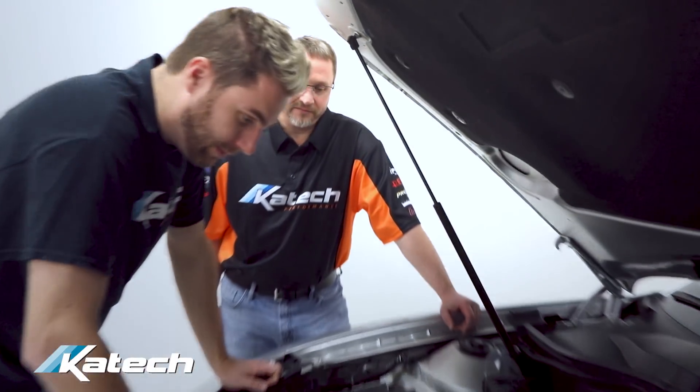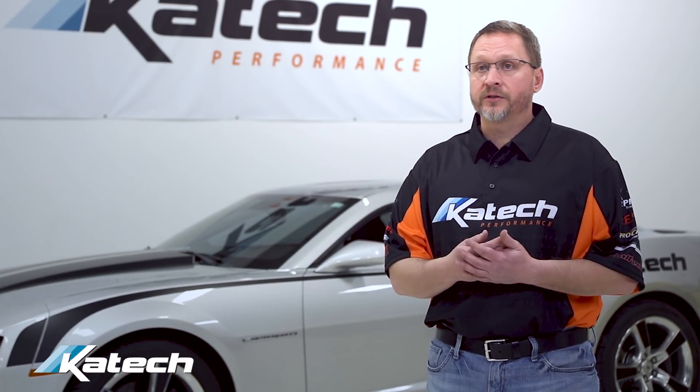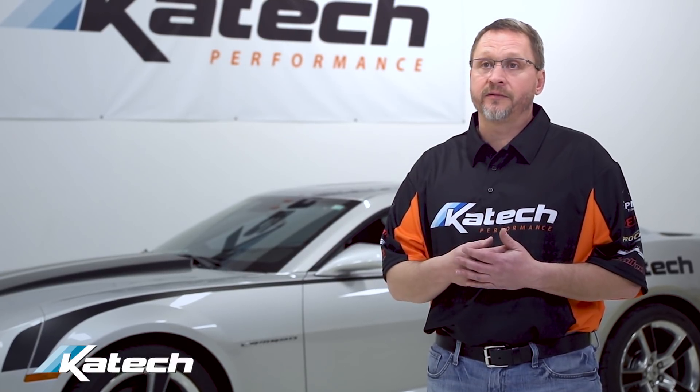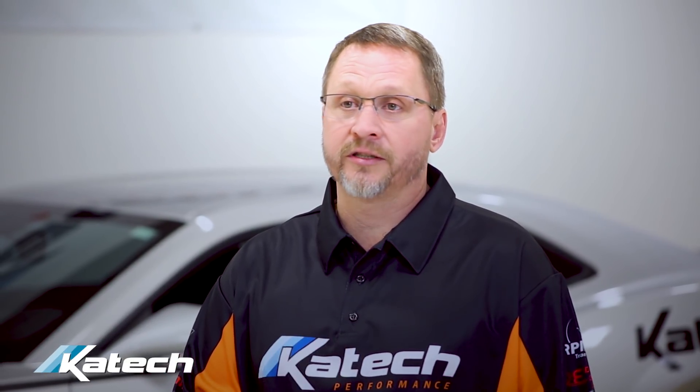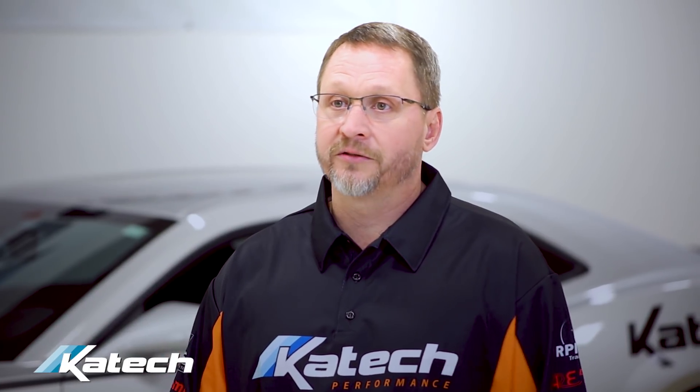I looked at other places. I talked to Jason, I talked to my dad. My dad used to work for General Motors and they used Kaytex to build the motors for him, so it was kind of an easy decision. My dad gave me a card, I called Jason up, we hit it off right away, and it's all history now.